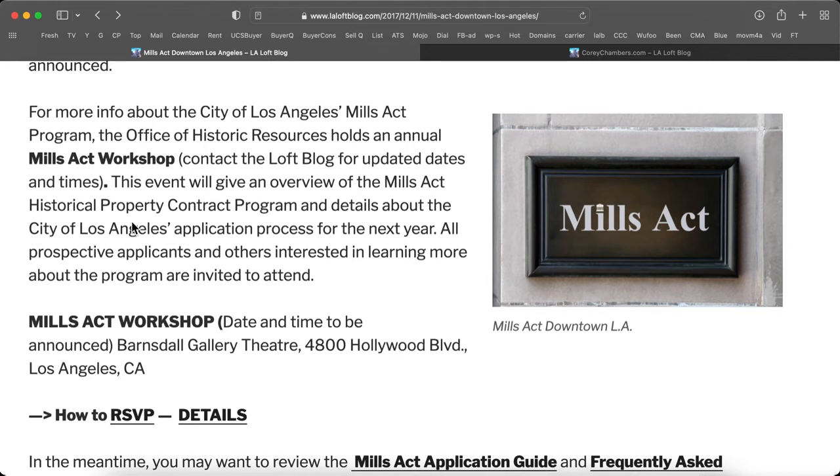For more information about the City of Los Angeles Mills Act Program, the Office of Historic Resources holds an annual Mills Act Workshop. Contact the LA Loft Blog for updated dates and times. This event will give an overview of the Mills Act Historical Property Contract Program and details about the City of Los Angeles application process for the next year.